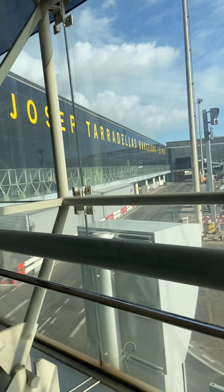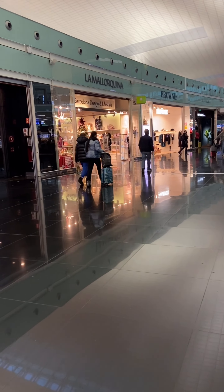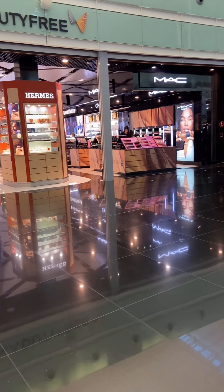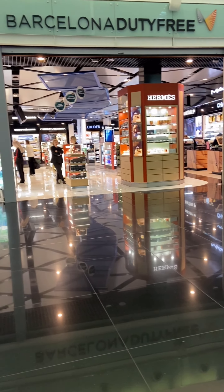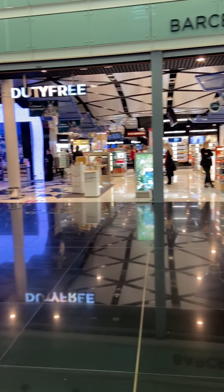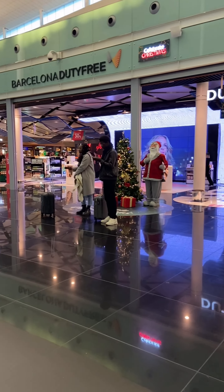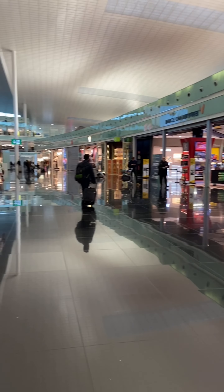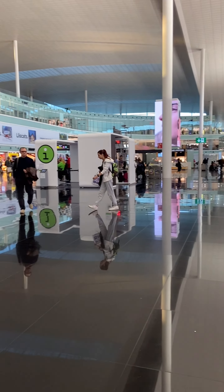Finally, we are arriving at Barcelona airport! The airport is no doubt very beautiful. It's December — Christmas time — and all of the decorations have started. In European countries they celebrate Christmas with beautiful displays.